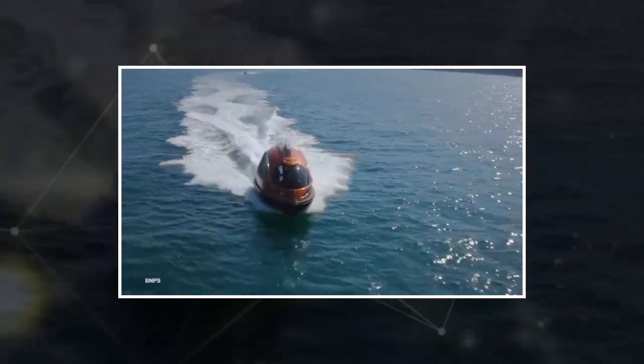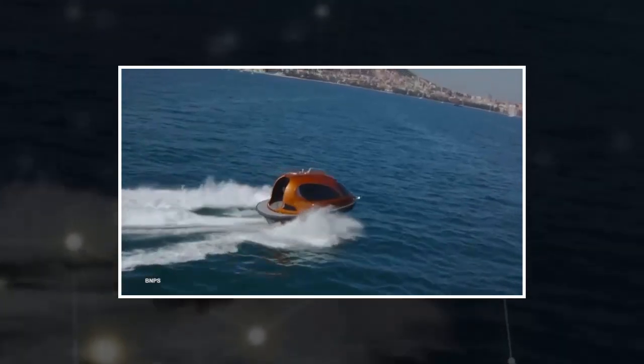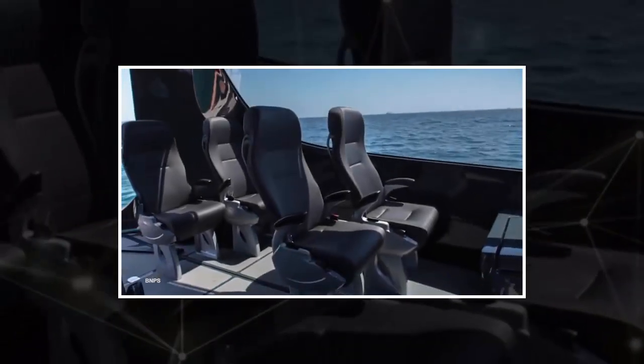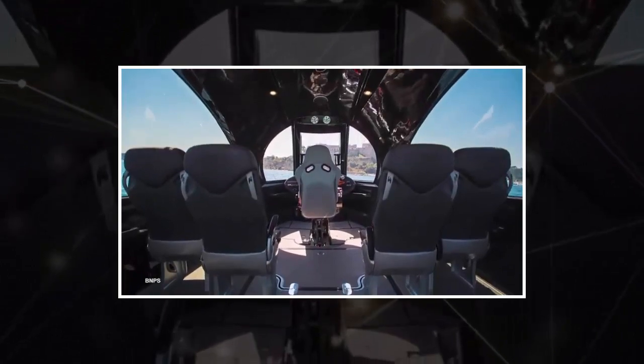There is also an armored version of the capsule which has a rooftop bunker and bulletproof glass. The jet is fully customizable to each client, but has the option of being fitted with Yanmar diesel engines that come with a range of power from 370 horsepower up to 1,040 horsepower.